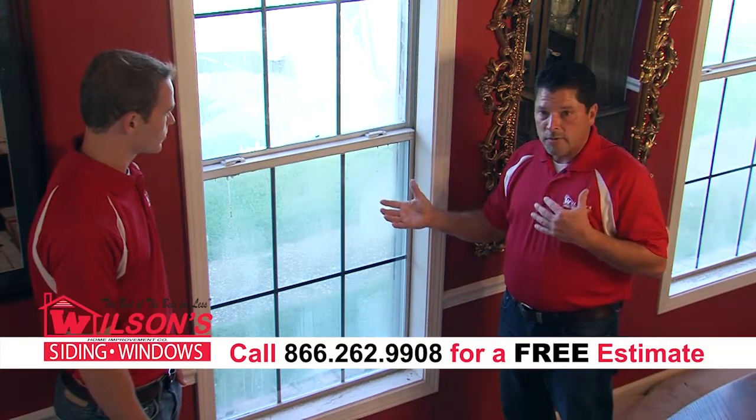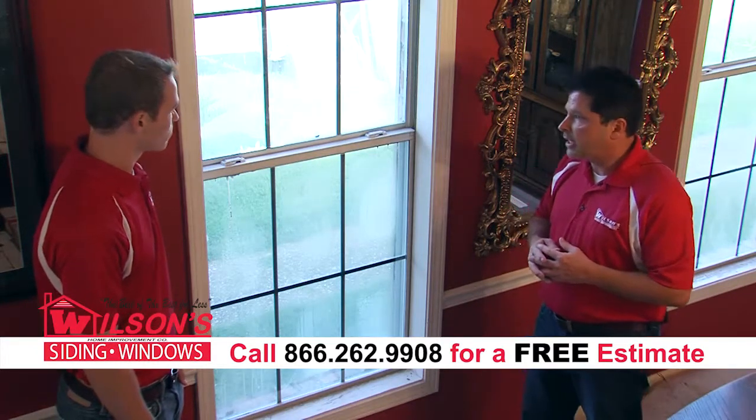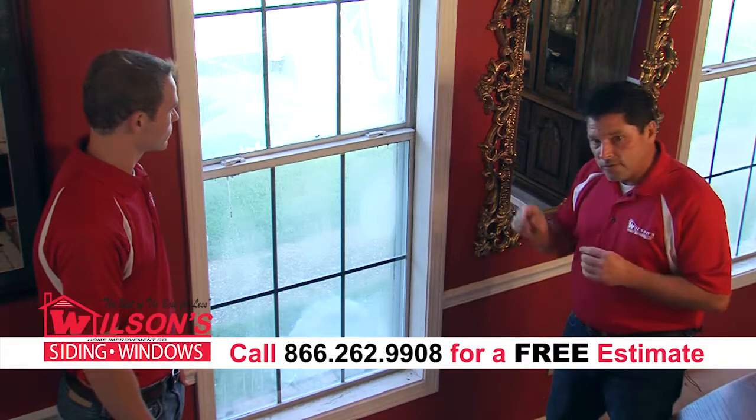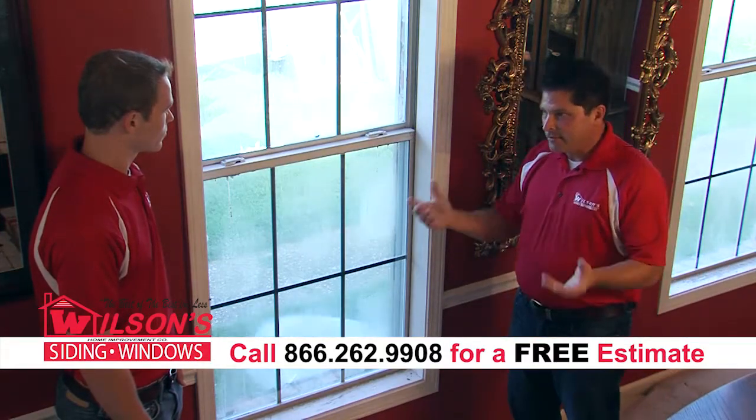This is a common problem we see. If that happens on any of our windows — Wilson's Windows — we replace the window sash at no charge to the homeowner. The trick is to use a quality window and to install it correctly, and then you don't have this issue.